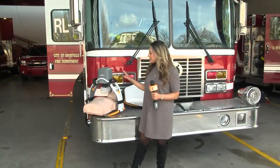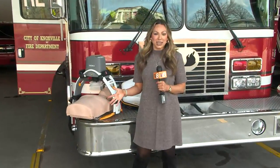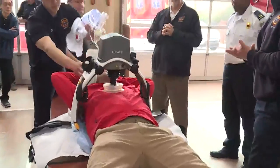Right here next to me, you're looking at another first responder. The Lucas 3 device delivers high-quality chest compressions for as long as a patient needs, while freeing up the hands of first responders. Emergency crews are calling it a lifesaver.